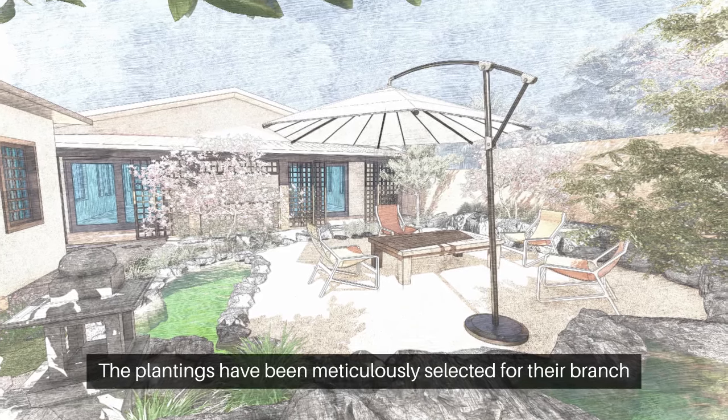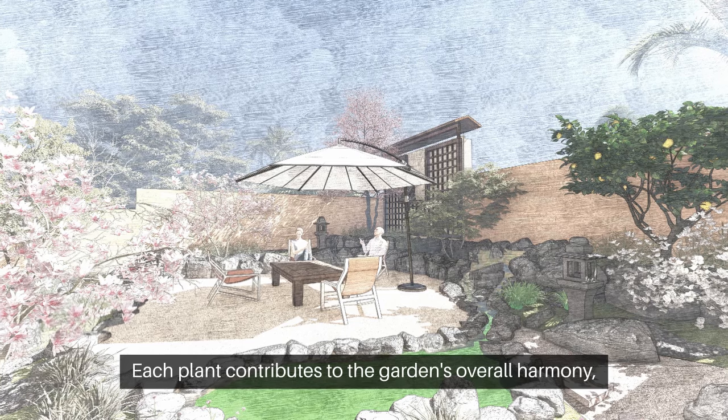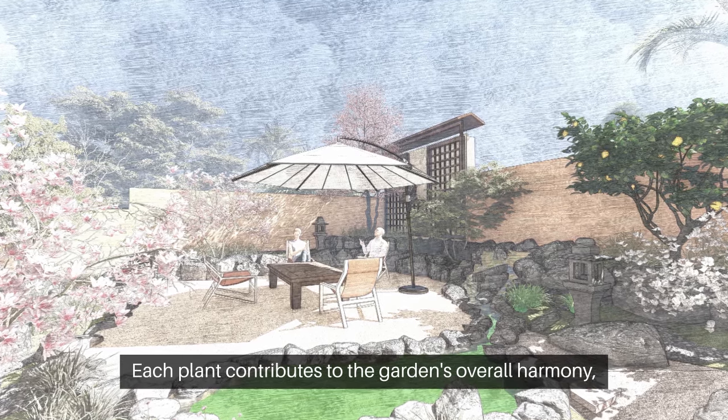The plantings have been meticulously selected for their branch structures, leaf shapes, and growth patterns. Each plant contributes to the garden's overall harmony, ensuring a seamless blend with the architectural elements.